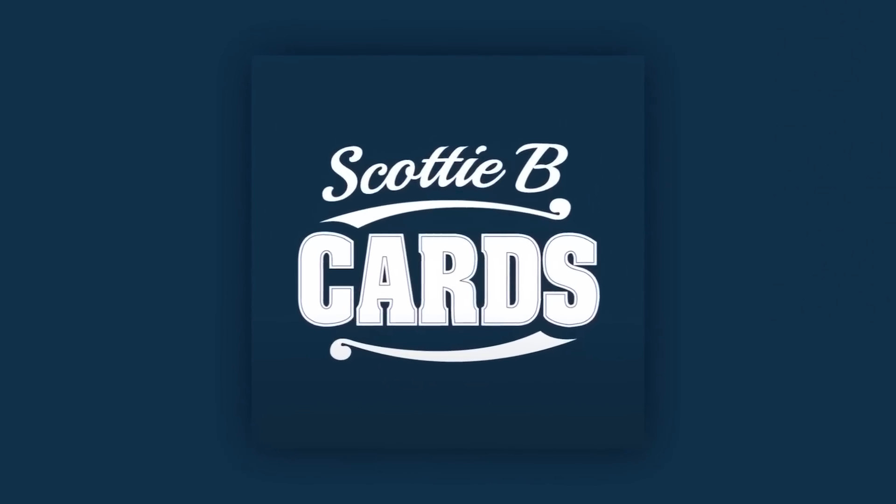Hey guys, it's Scott with Scotty B Cards. In this video, I want to look at the best rookies from 2023 Topps Series 1. Every time we have a flagship release, I like to look at the checklist and find who the best rookies to target are, and in this video I'm going to do that exact same thing.